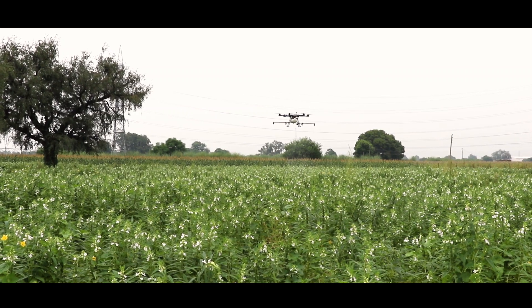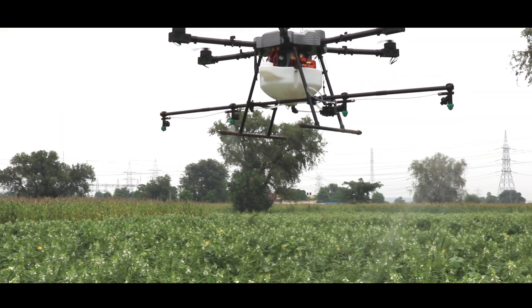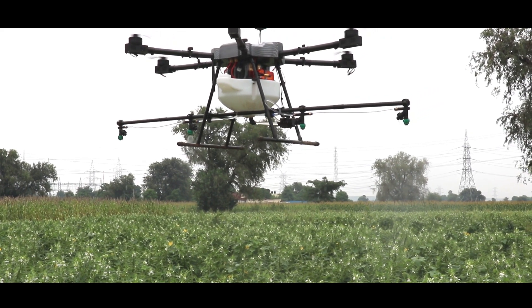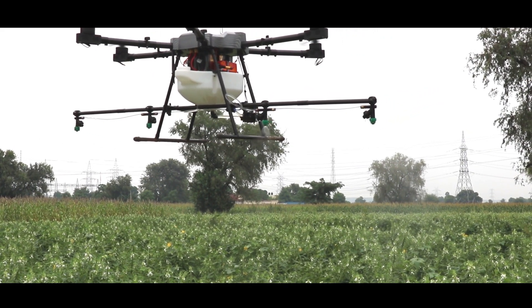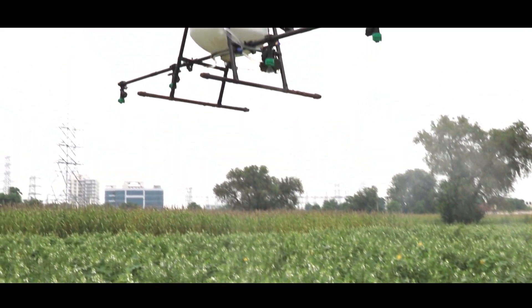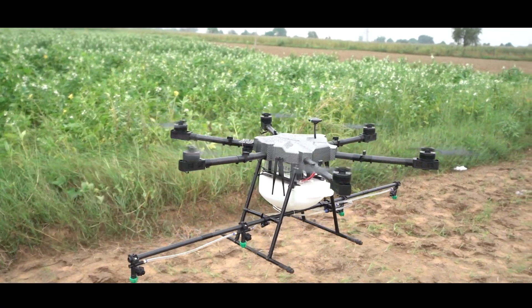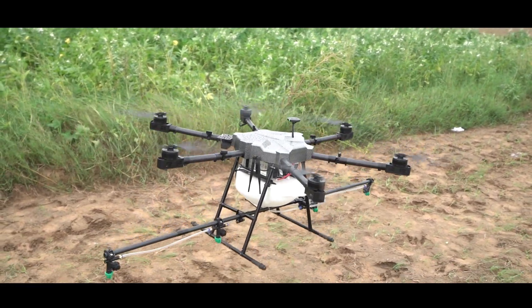To achieve better efficiencies, the user can adjust drone speed and spray speed based on chemicals to be sprayed per acre. Using AgriBot, you can utilize 85% of the chemical spray. In manual, it is hardly 70%. So it is 20% more efficient than the manual method.